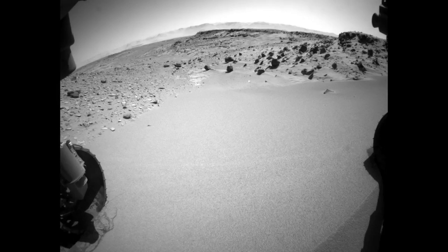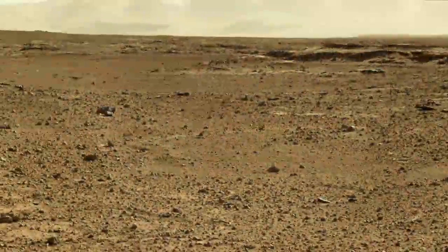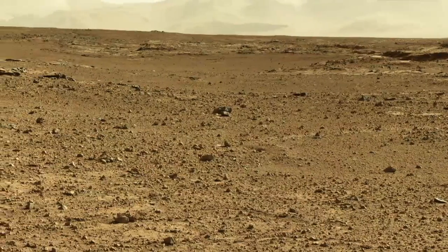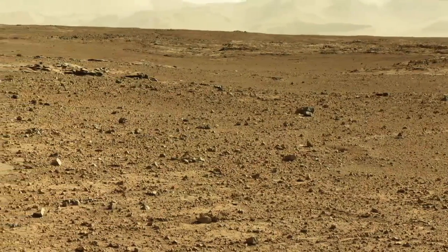The Rover recently drove over a sand dune we called Dingo Gap, in order to get to an area on the other side known as Moonlight Valley. This area has much gentler terrain with fewer sharp rocks.